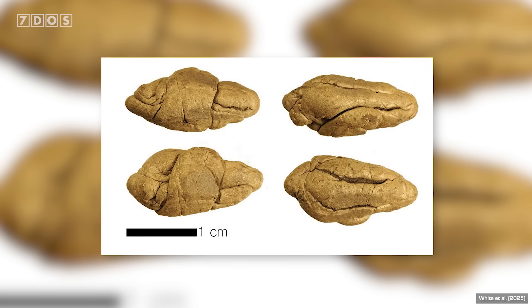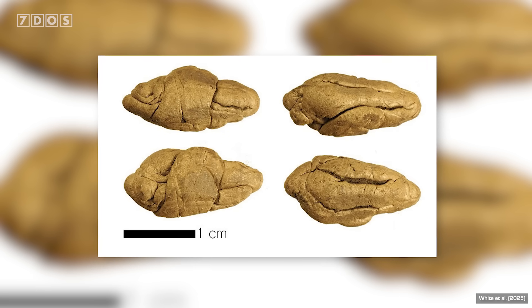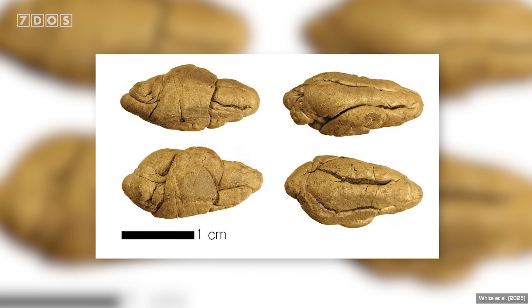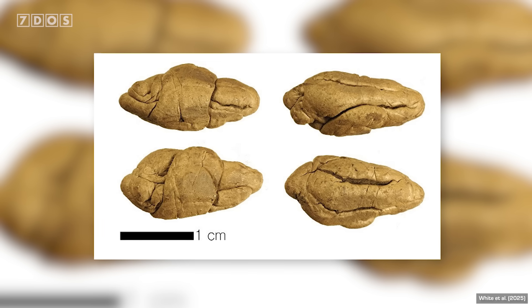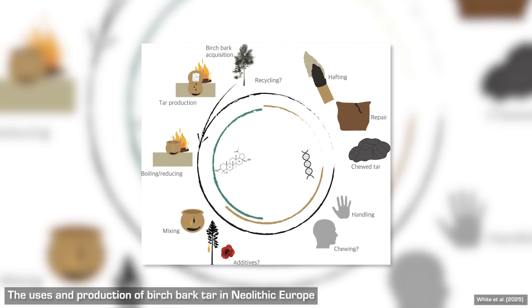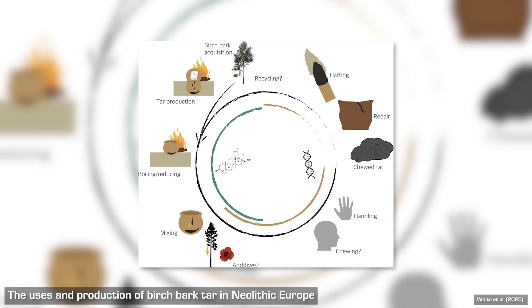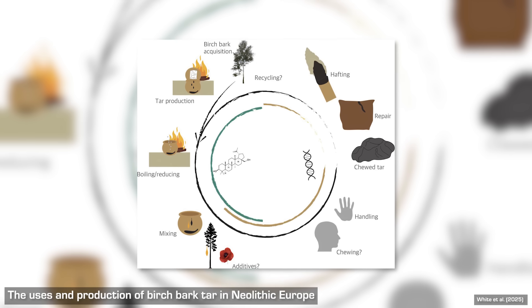The team examined 30 samples of birchbark tar found in and around the site. This sticky substance, which was sometimes chewed, was widely used in ancient Europe for making tools and for various other purposes, such as repairing ceramic containers. Remarkably, they discovered human DNA in the tar, along with microbial DNA from the mouths of these prehistoric people and remnants of their food. Evidence that these early humans consumed wild plants alongside cultivated wheat and barley suggests that wild resources continued to be important in Neolithic diets.